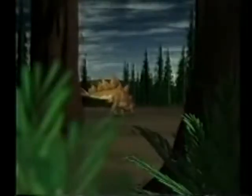If Stegosaurus should meet an enemy, its spiked tail had another powerful function: defense.